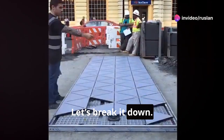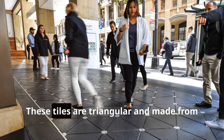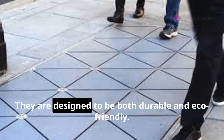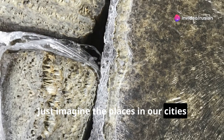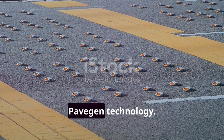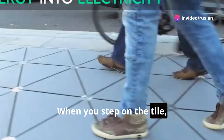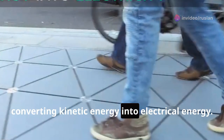Let's break it down. How do these tiles work, and what makes them so special? These tiles are triangular and made from sustainable materials like wood pulp and rubber. They are designed to be both durable and eco-friendly. Just imagine the places in our cities where tens of thousands of people pass every day. At the corners, they have special devices that use Pavegen technology — the heart of the energy-generating process. When you step on the tile, it lowers by about 5–10 millimeters, converting kinetic energy into electrical energy.